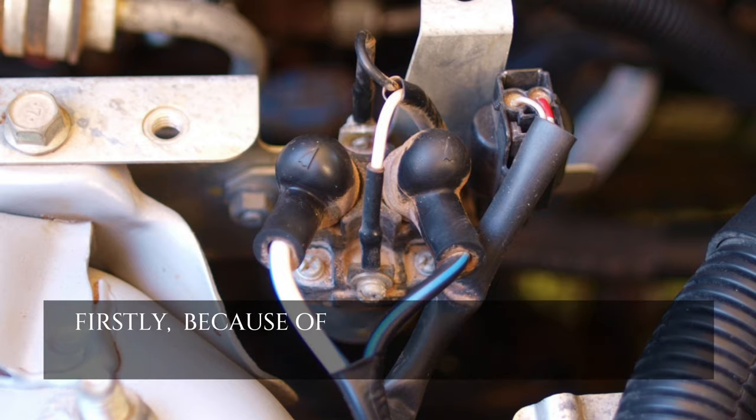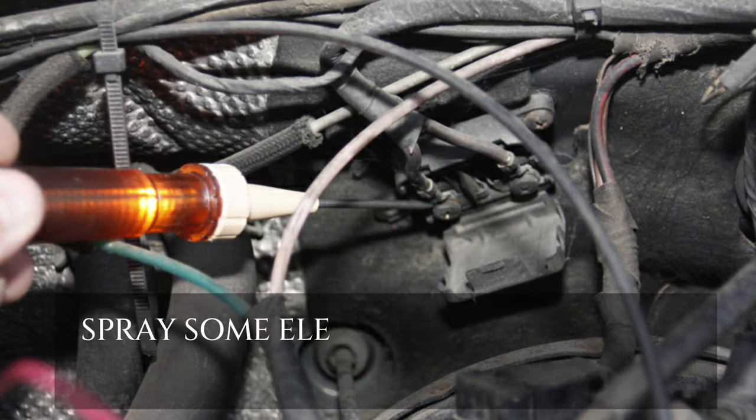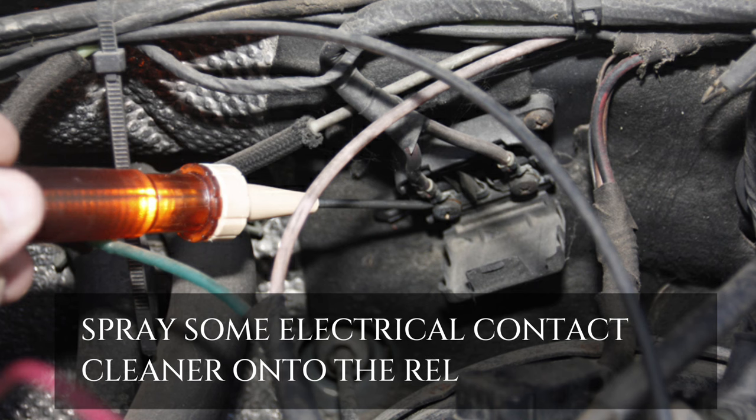Firstly, because of glow plug relay problems, you might face rough starting. Spray some electrical contact cleaner onto the relay contacts.